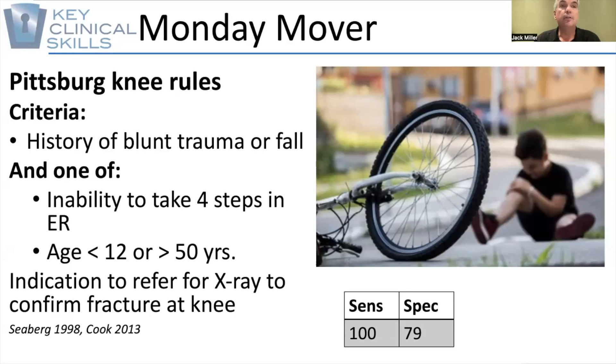The criteria here includes, first of all, a history of blunt trauma or fall, and either one or two of: an inability to take four steps in the emergency room, or age under 12 or over 50.